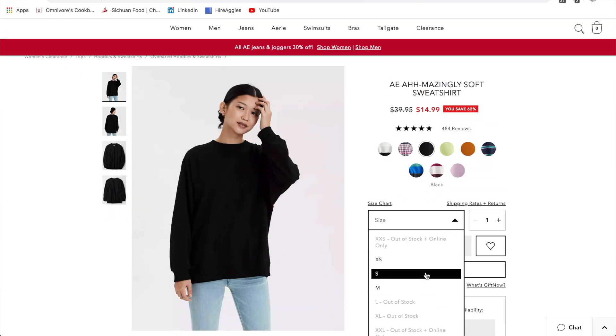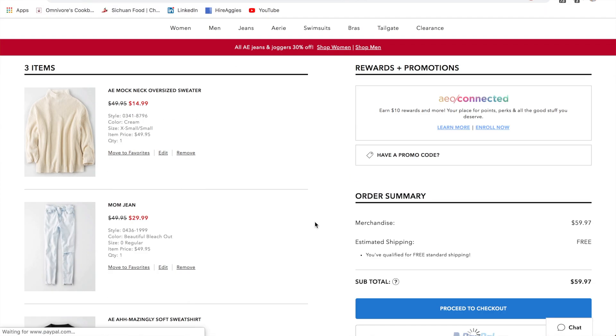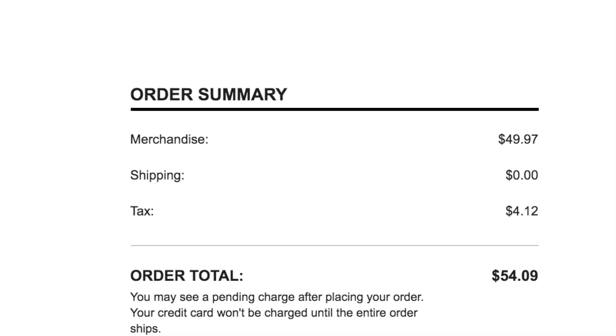I was scrolling through my email on Tuesday and saw that American Eagle was having a really good sale, so I had to get a couple of things. My total came down to $54.09. I also booked my portion of an Airbnb for a trip we're taking in early March, and my portion came down to $78.75. So on Tuesday I spent a total of $442.84.